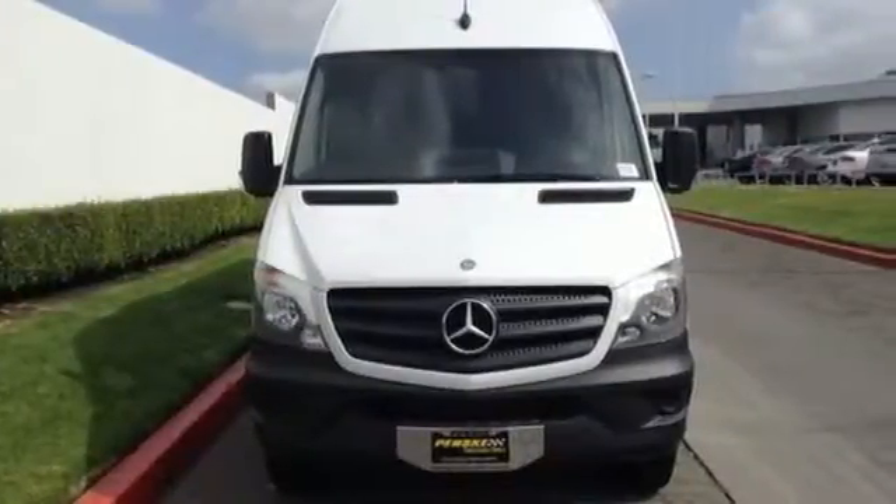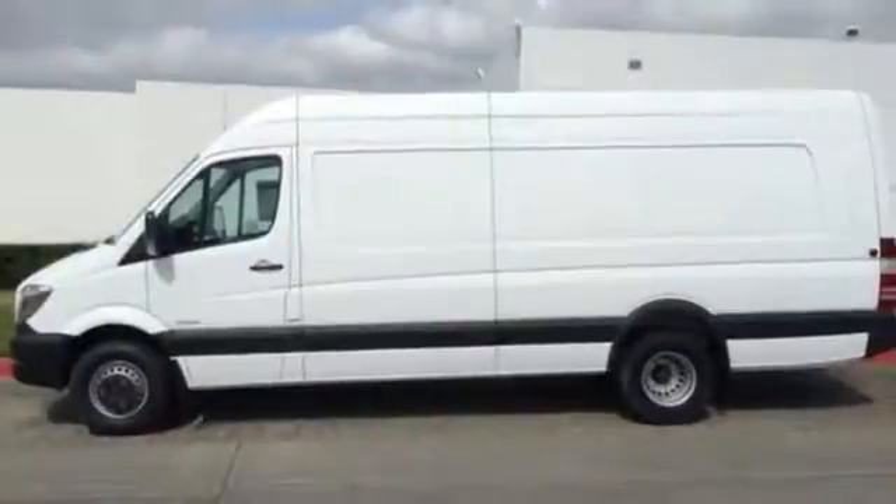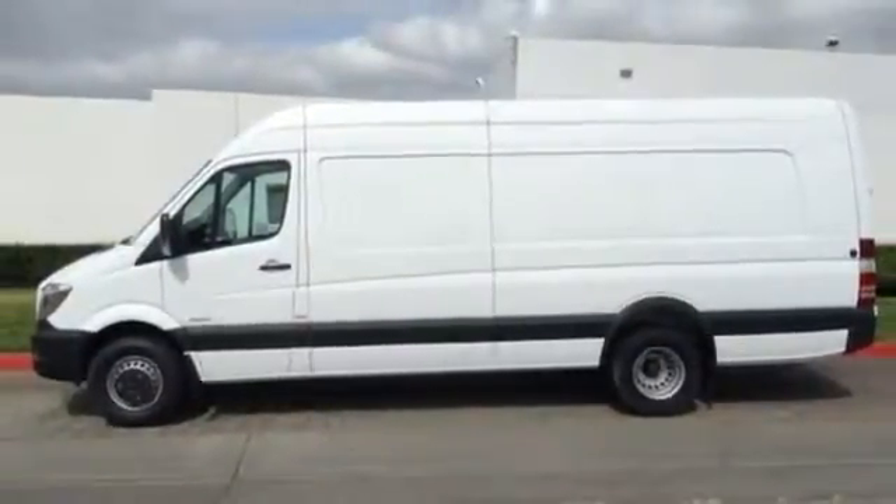Safety is paramount with the included dual front airbags and stability and traction control. When it comes to heavy lifting, this award-winning Mercedes is the van you've been looking for.